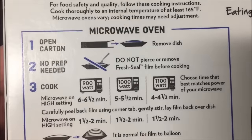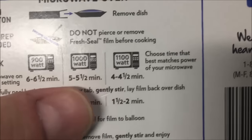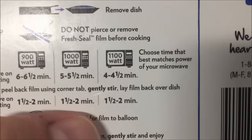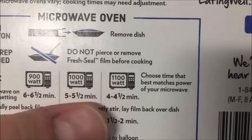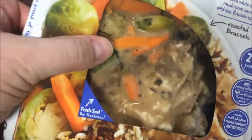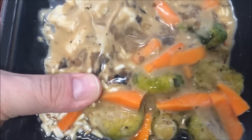Remove it from the package — do not pierce it or anything like that. This one you microwave for five minutes, then you stir it and do it for another minute and a half to two minutes. Previously I tried it at eight and a half minutes and it scorched the outside, so I'm dropping the time down. I'll get this in the microwave and I'll be back.